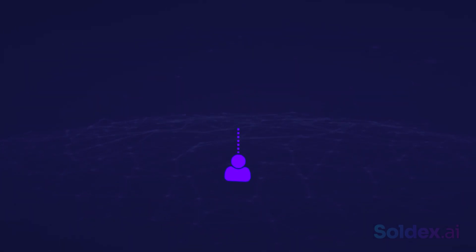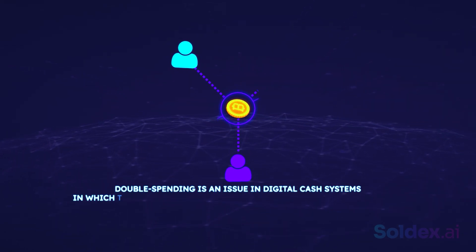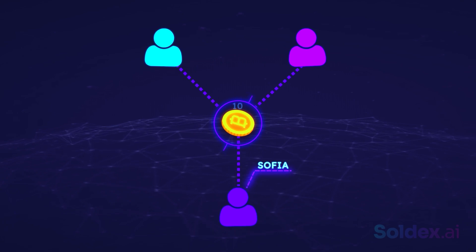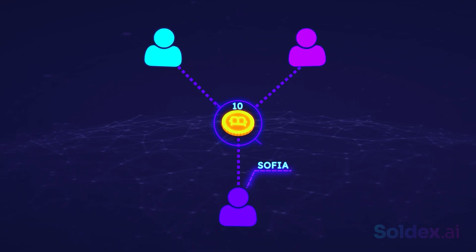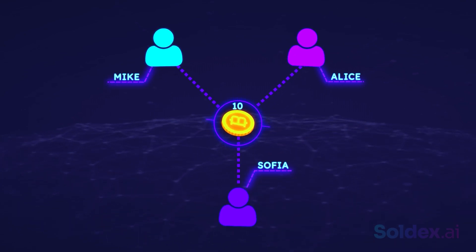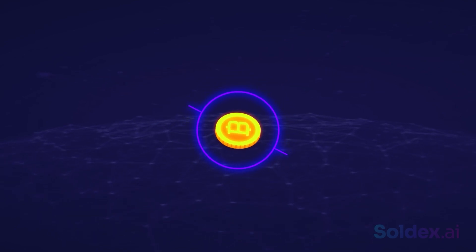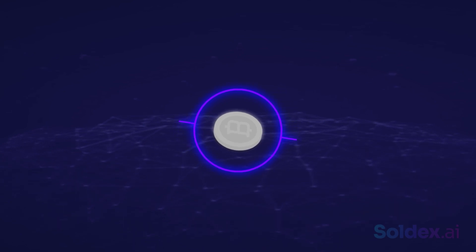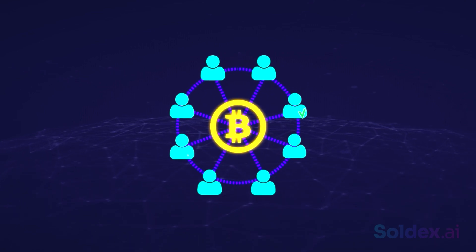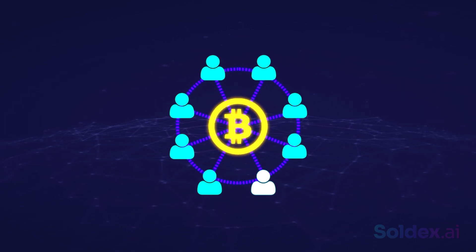Proof of Work also solves the double spending problem. Double spending is an issue in digital cash systems in which the same digital token or coin can be spent more than once. For example, Sophia has 10 bitcoins in her wallet. Double spending is Sophia trying to send Alice 10 bitcoins and trying to send Mike 10 bitcoins simultaneously. Double spending duplicates coins and makes the currency valueless and unpredictable. Because miners must verify the validity of each transaction, the double spending problem is successfully solved with Proof of Work.